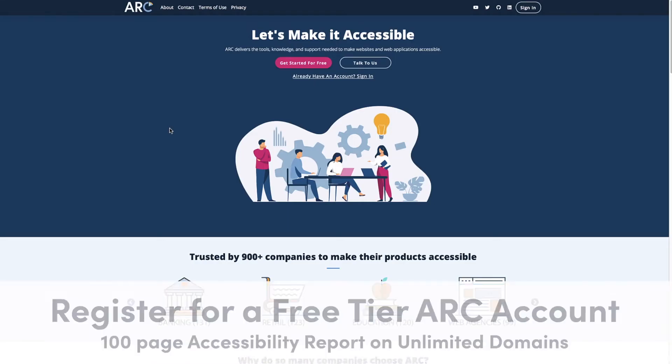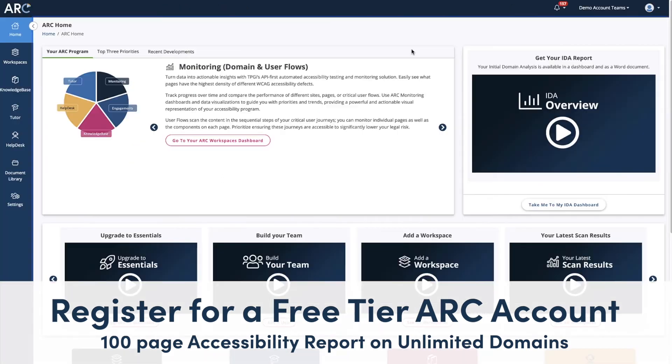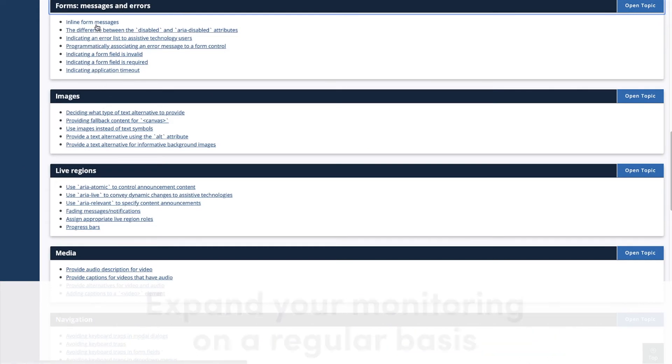Even review your top user flows to determine where customers are getting stuck before they can convert on your site. Best of all, register for a free ARC account today, where you can generate a one-time 100-page scan of your website, resulting in a high-level report and interactive dashboard of your results. This offer doesn't stop at just one website — it's available for an unlimited number of domains that you may own.